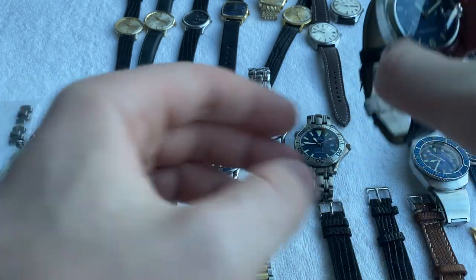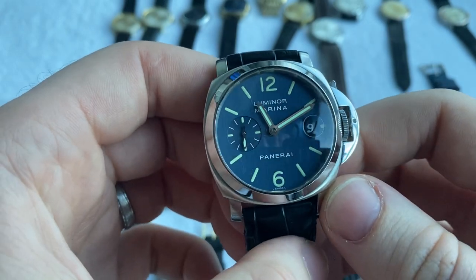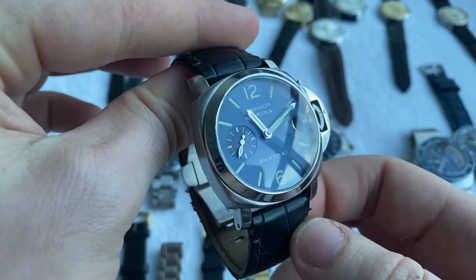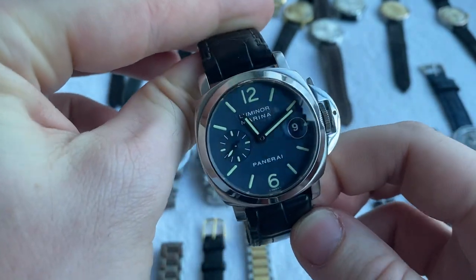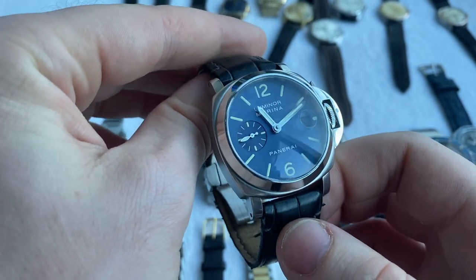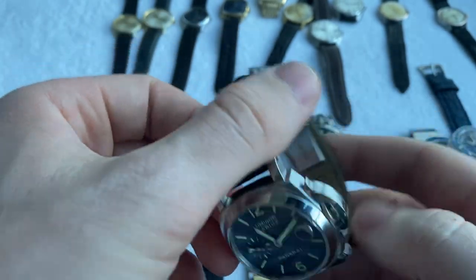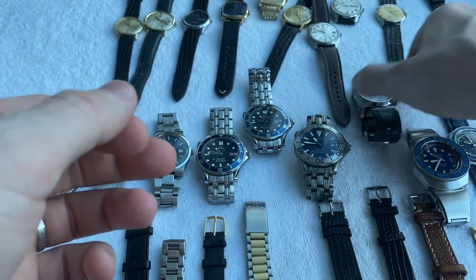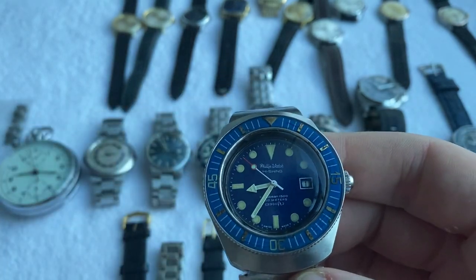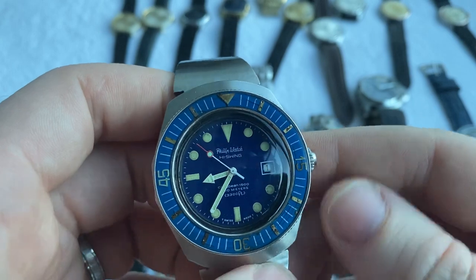Then another beautiful blue piece — this is a Panerai PAM 119 with a 40 millimeter case and a beautiful blue brushed dial. Really spectacular piece, something you barely ever see because most Panerai have a black dial, and blue is pretty rare. 40 millimeter Panerais don't come across too often. Comes with the original strap and clasp.